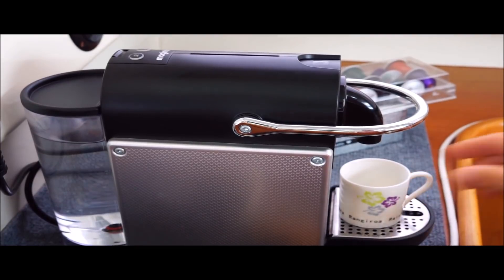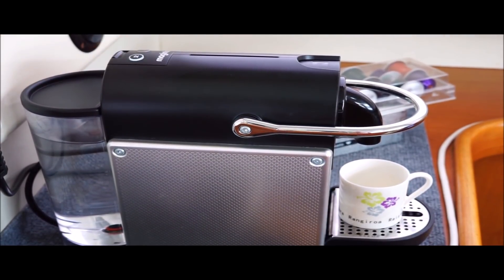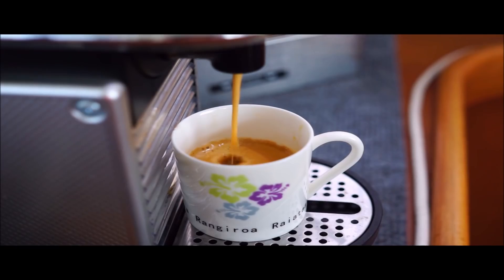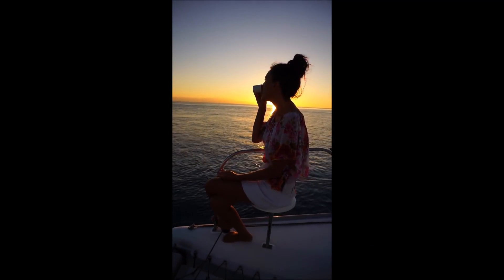Our day doesn't start until we've had our coffee, so of course we made sure Livitalia was compatible with Nespresso. I love hanging out at the bow seats. They're a really cool space for me.